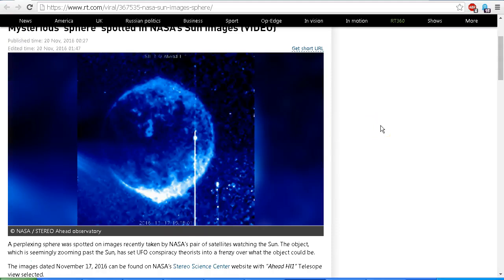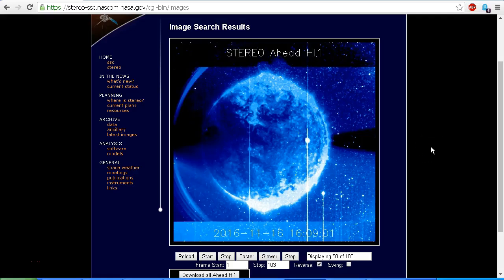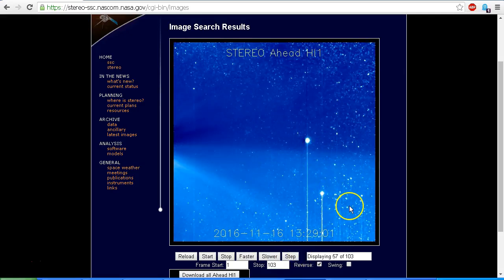Let's go directly to the source. Here we are at the NASA STEREO Ahead website and we've got it set to November 16 2016 at 1609 — this is the first image that appears with this mysterious object. I'm going to step this back in reverse so we can see what the view normally looks like. This is the normal view in the STEREO Ahead HI1 image. Now we're going to take a look in Starry Night to see if we can identify these two objects.